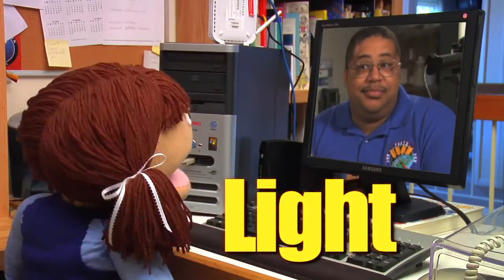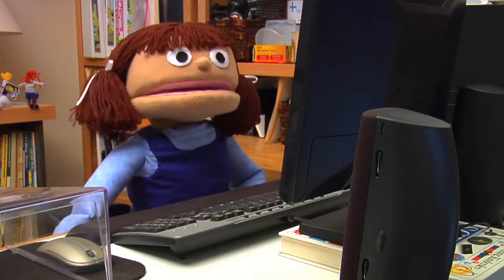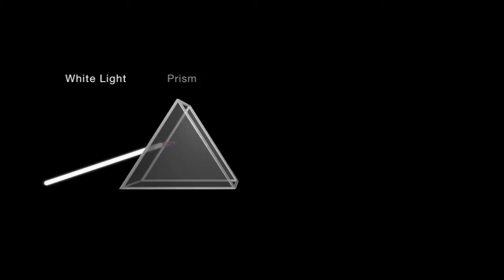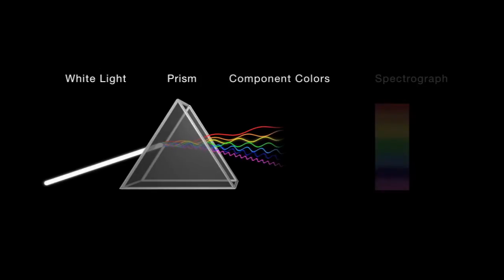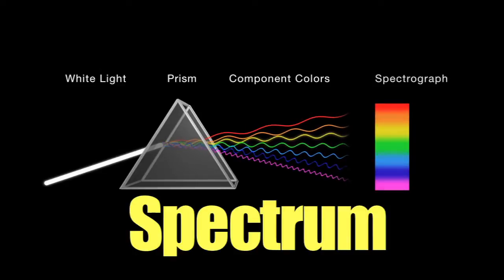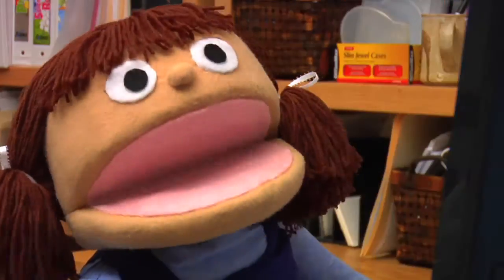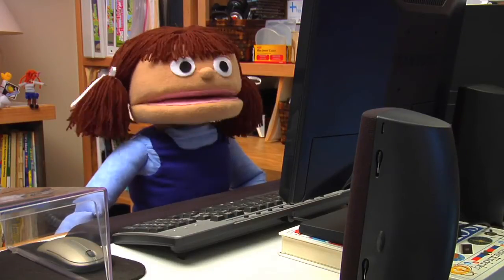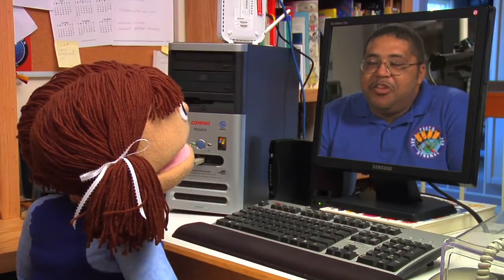It sure is. I'm planning on growing my plants inside. Is that going to be a problem? Well, tell me what you know about light. Mrs. Jones taught us that light travels in waves, and visible light has many colors called a spectrum. But I'm not sure why plants need light. Plants need light as an energy source to power the food-making process. Wait, plants make their own food? How do they do that?